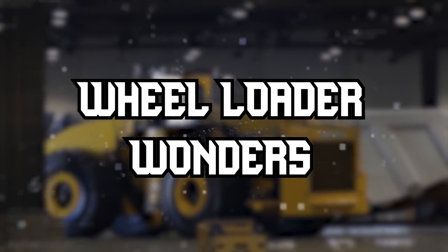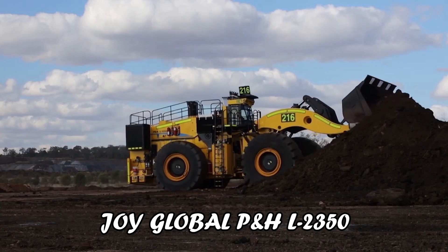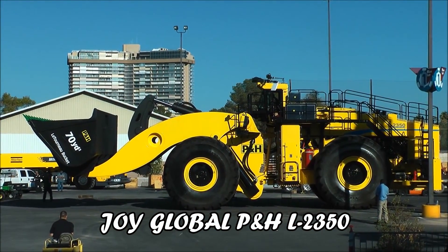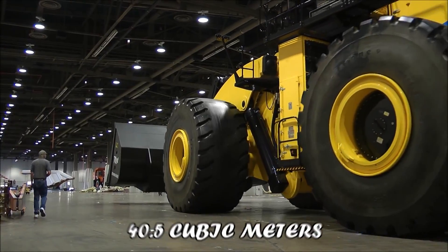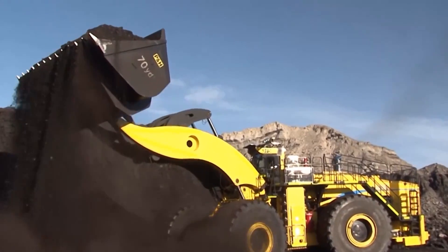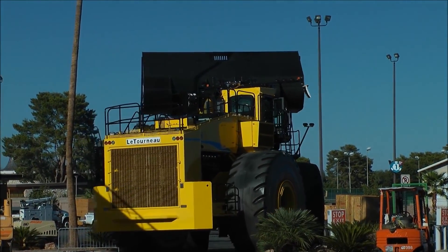Let's roll into our next category: Wheel Loaders. These machines are the kings of versatility. The Joy Global P&H L2350, Caterpillar 992K, and Liebherr R9150 are the heavyweights of this category. The Joy Global P&H L2350 Wheel Loader, specifically designed for high-capacity loading in mining and quarry applications, features a bucket capacity of up to 40.5 cubic meters and Joy Global's smart material handling system, enhancing precision and control during loading operations.